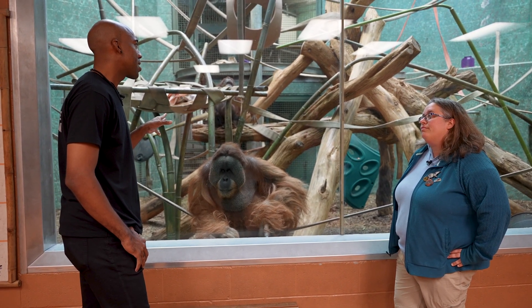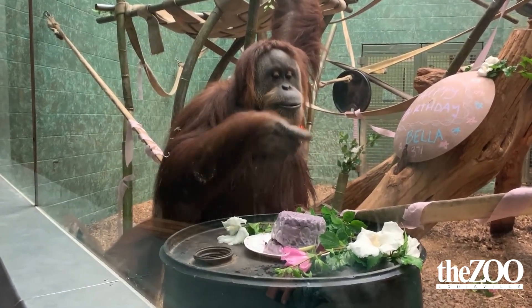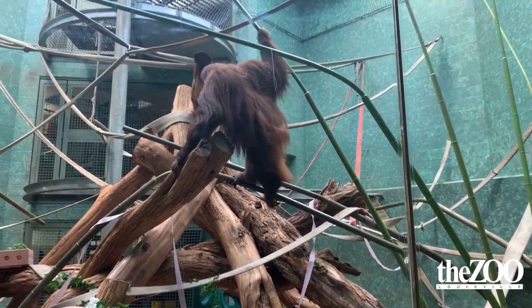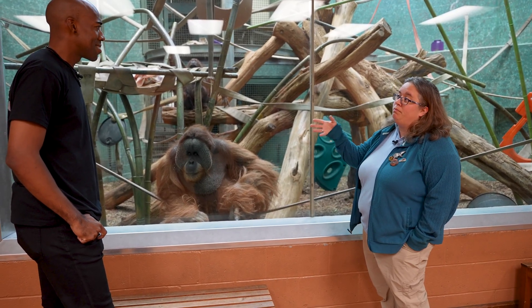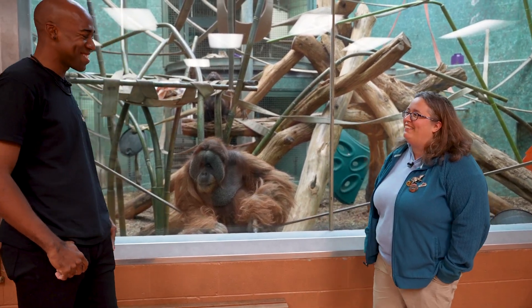The multi-species rotational exhibit aspect is really cool. Stacy offers to take us behind the scenes to see how they transfer the animals from their holding areas to the exhibits, and of course — we're going to do that.